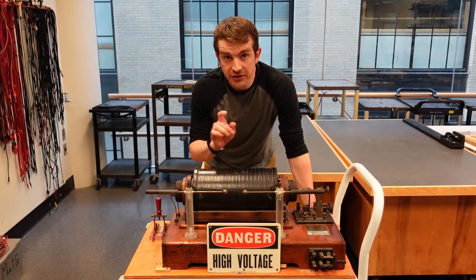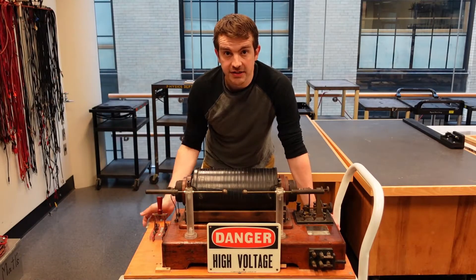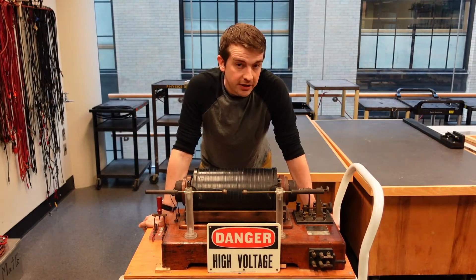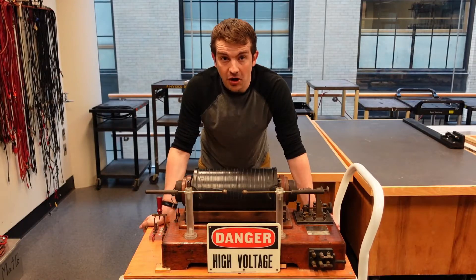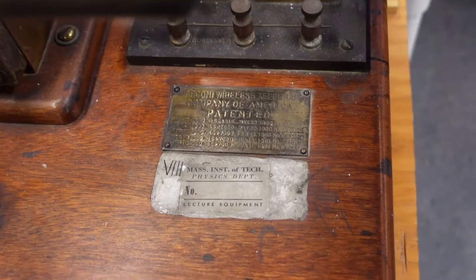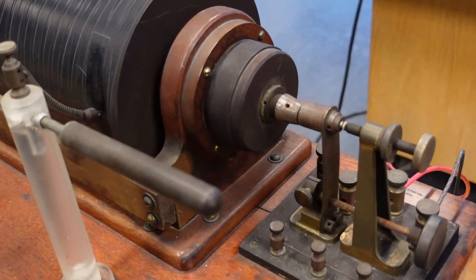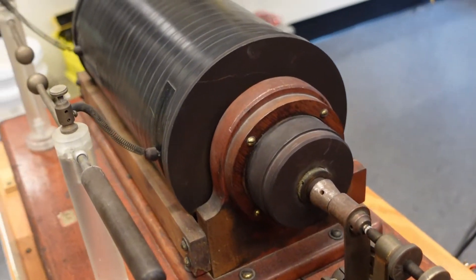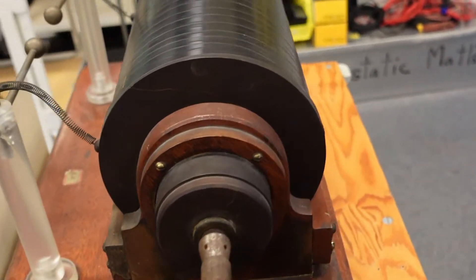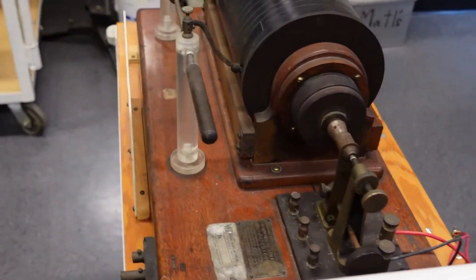What I have in front of me changed the course of human history forever. This device allowed humans to communicate wirelessly for the first time ever across vast distances, instantaneously. This particular device is almost a hundred and twenty-three years old. It still works to this day, but this isn't just a history lesson — there's a lot of really interesting physics involved as well.